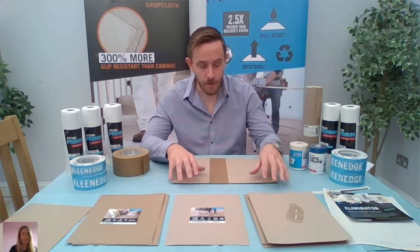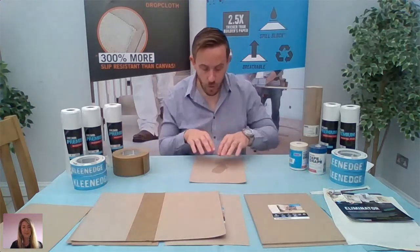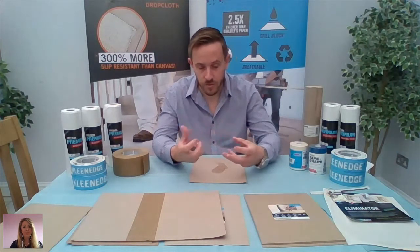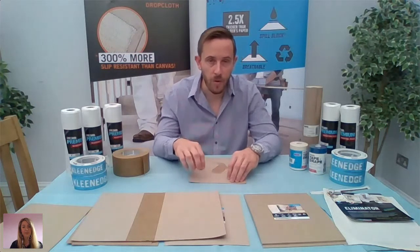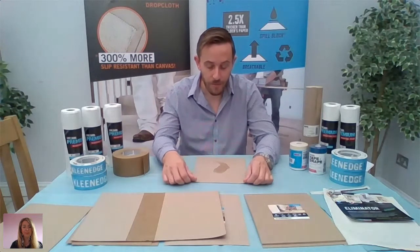With fluid on the X Board, it's really important to know that whilst the fluid will sit on there, if you were to walk through it, it won't track. It will actually draw off the fluid from your boots or shoes, so by the time you get off the boarding, you're not going to track footprints. It's a really quite clever product in that sense.